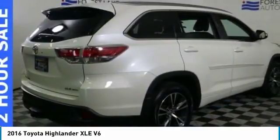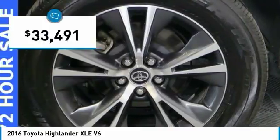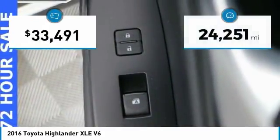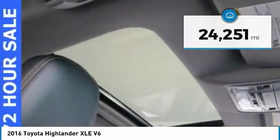A 2010 top safety pick, the Highlander is where substance meets style and is priced below $35,000. This vehicle has less than 25,000 miles. Here are some of this vehicle's great options.